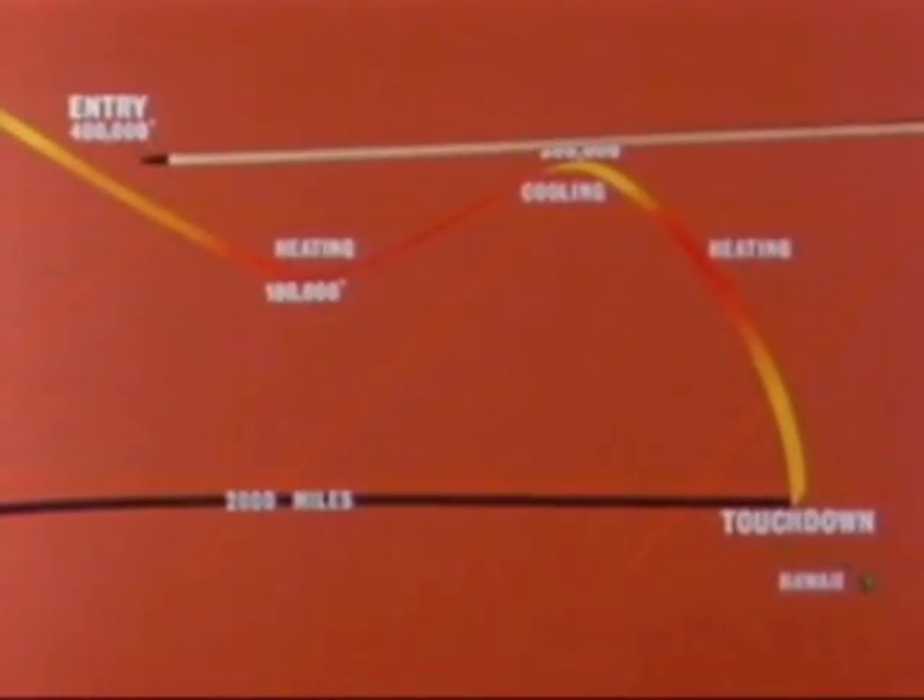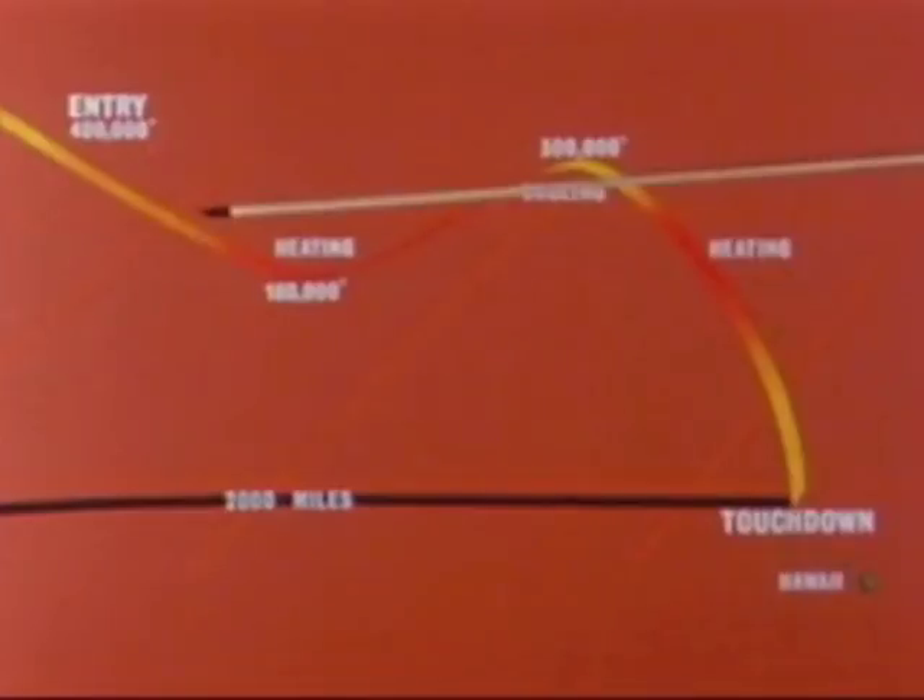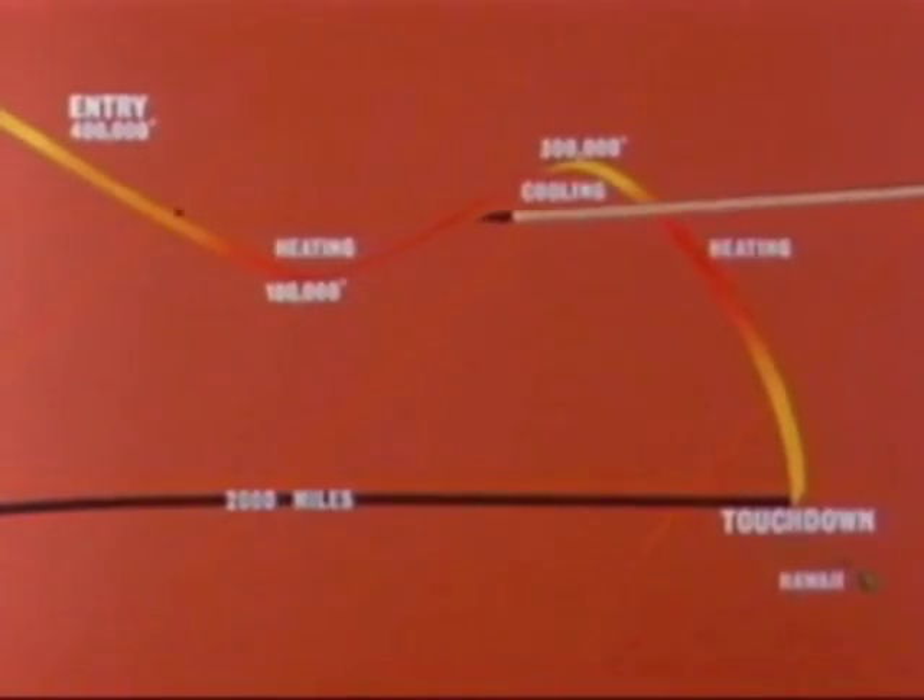During the 25,000 mile per hour re-entry into the Earth's atmosphere, the spacecraft was to be guided as in the lunar mission along a roller coaster flight path — heating as it encountered the atmosphere, cooling as it climbed back towards space, reheating as it again plunged into the atmosphere for the final descent.